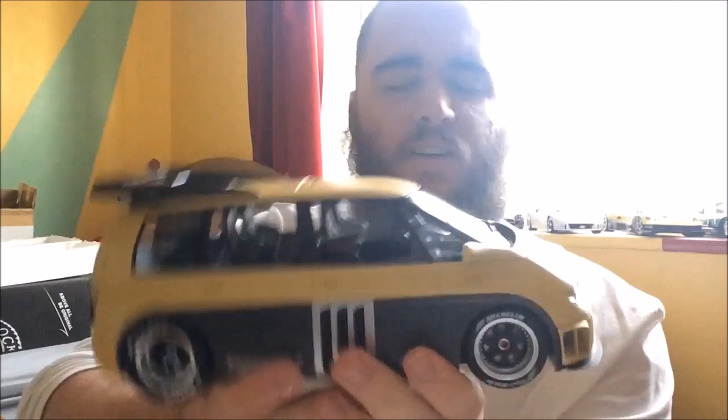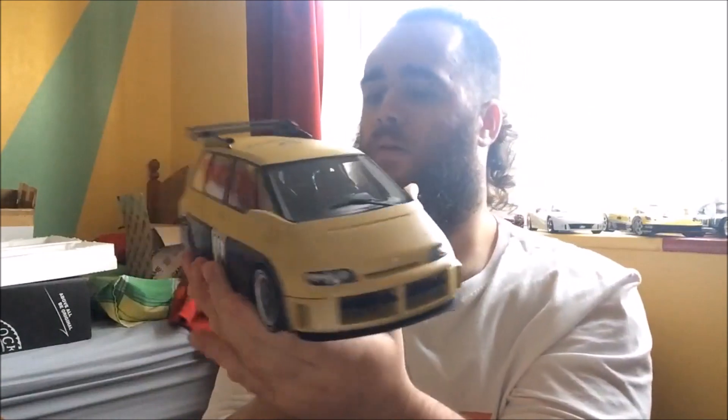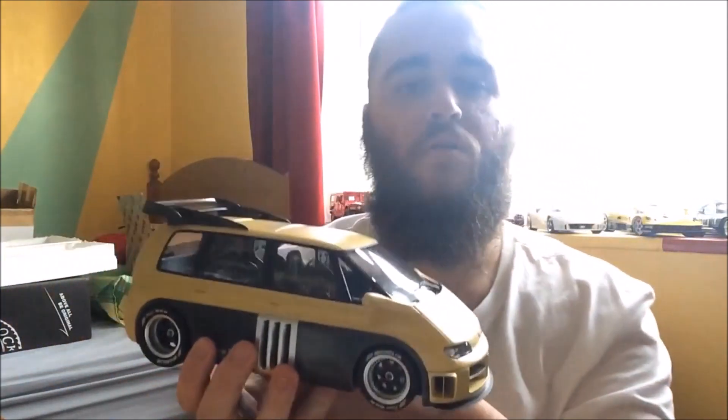Should be able to see inside there — four seats, nicely detailed interior. You can see some of the mechanicals inside in the back. It's got a very nice weight to it — it is of course 1:18 scale, just like all of the others. Yeah, that is a fantastic looking model, worth every penny.